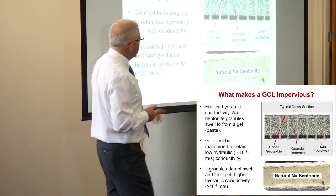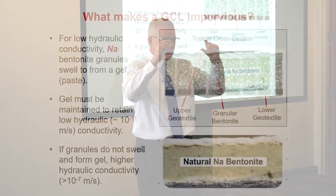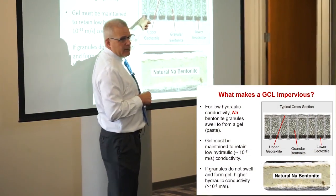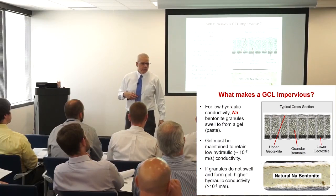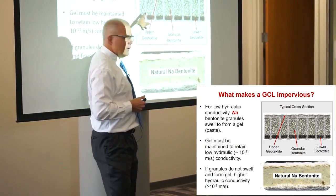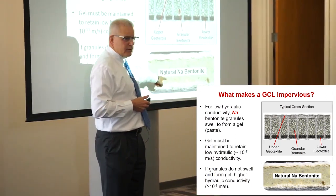This is what we start off with with a GCL. If you look at the cross section of a GCL when you get it at the job site and cut it open, you would see essentially two nonwoven geotextiles — usually nonwovens — with some needle punching between them, and something that looks sand-like. Particularly in the U.S. we use essentially sand-sized granules of bentonite. That's what you start with, and that doesn't look very impermeable — it actually looks like a sand filter you might use for drinking water treatment.